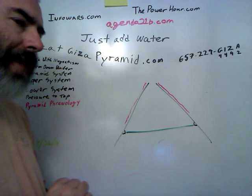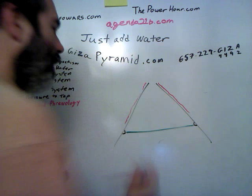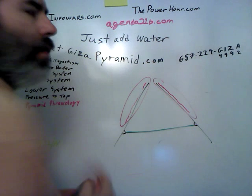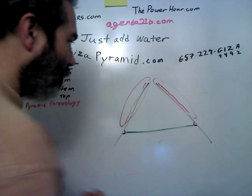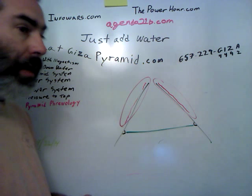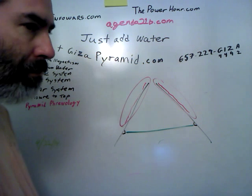And that static electricity is exactly the harvest that this pyramid was designed to harvest, to reap. So if you want to know more about how and why, please, I'll be glad to answer any questions.